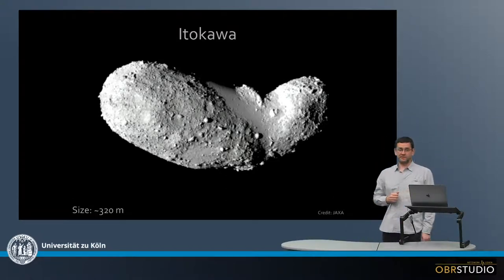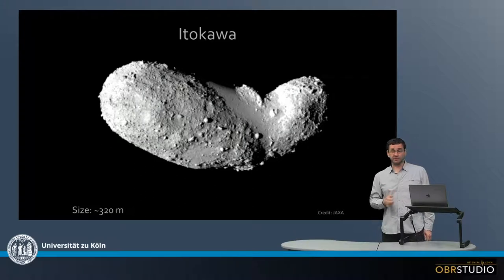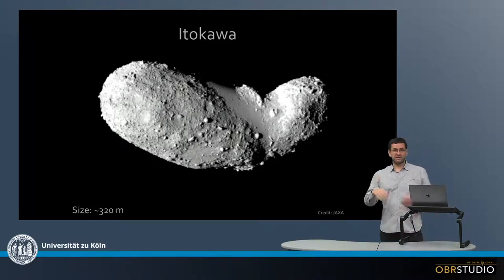This is one very nice image of an asteroid taken by the Hayabusa spacecraft, a Japanese mission, which is why we have this very nice and highly detailed picture here. Although it is a very small asteroid, as you can see, it's only about 300 meters long diameter.